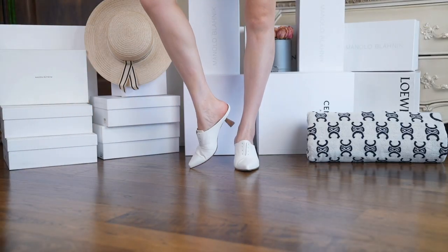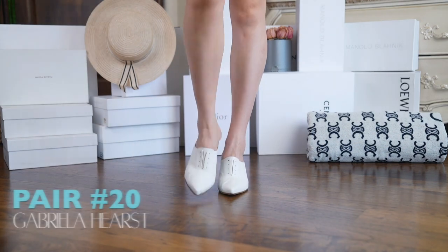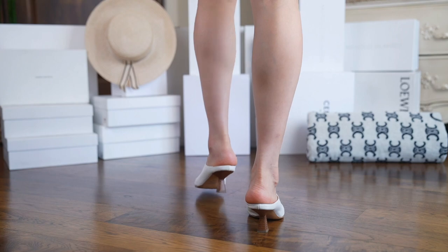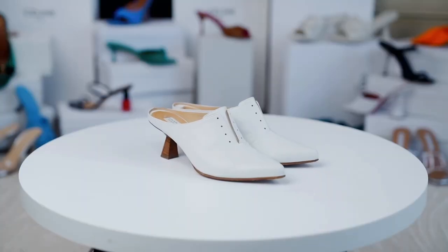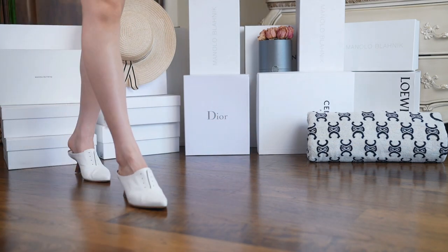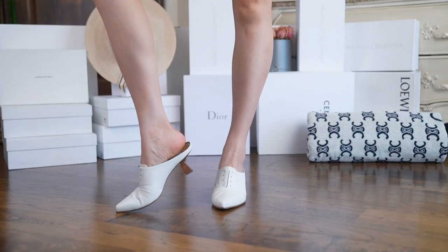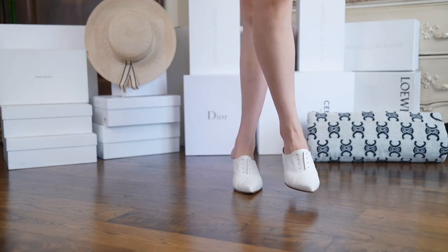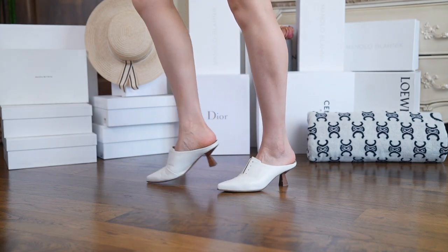Moving on to some close-toed options, we have this Gabriela Hearst pair. I love the design because they have a very vintage feeling. The shoes themselves are very light with soft leather, the upper cutting fits the instep nicely, and as we know, I love a good kitten heel for walking. Great work shoes for summer. The only problem with these is that the delicate white lambskin is very hard to maintain.